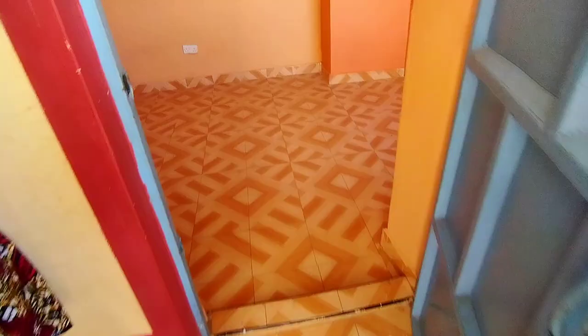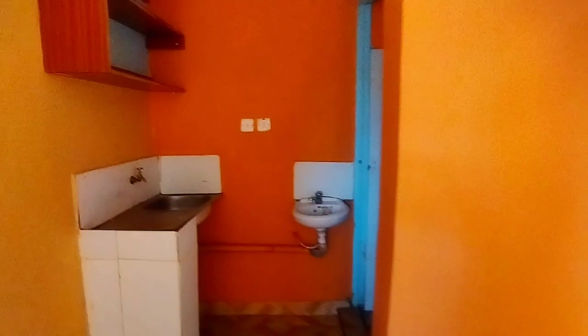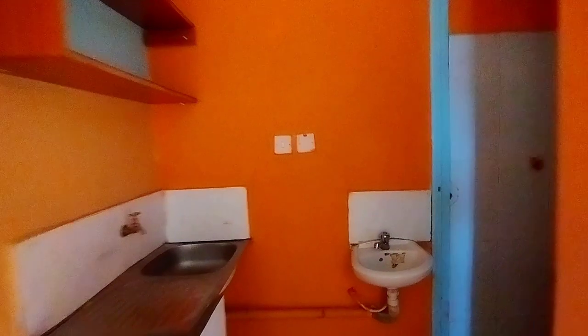This is the next house I'm going to showcase today. It's a bedsitter. The price of this bedsitter is 6,500 shillings per month. The location of this bedsitter is in Hunters, Kasarani.